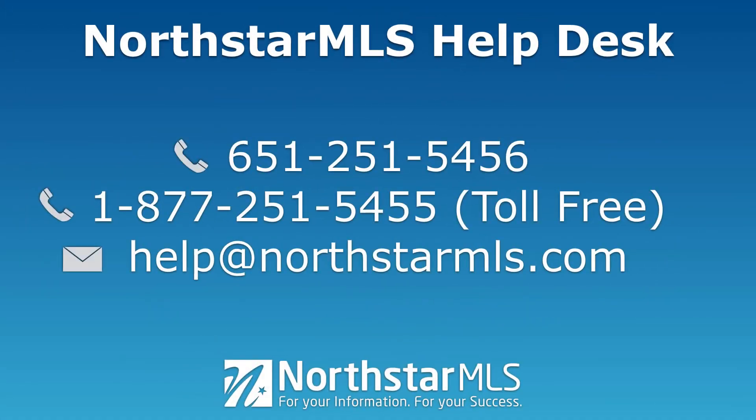If you have any questions about this Showing Time feature, contact the Northstar MLS Help Desk. I'll see you next time. Bye.